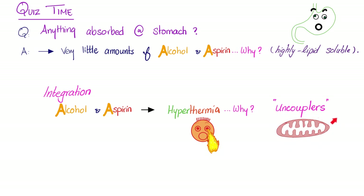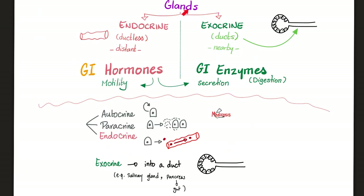Here's an integration point: alcohol and aspirin can cause hyperthermia because they are uncouplers of mitochondrial oxidative phosphorylation. Think of a light bulb — the more efficient it is, the less heat it emits. But when intoxicated, the mitochondria become so inefficient that instead of producing ATP, their only job becomes making heat — a useless mitochondria due to toxicity.